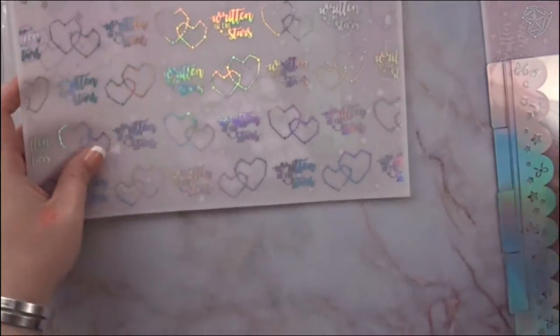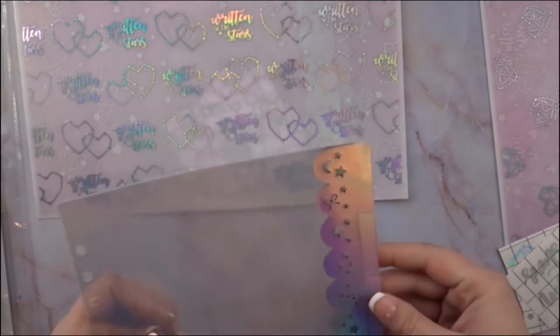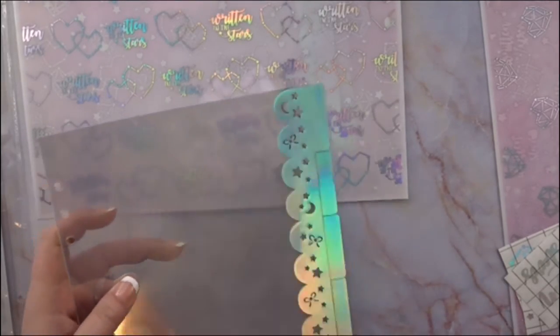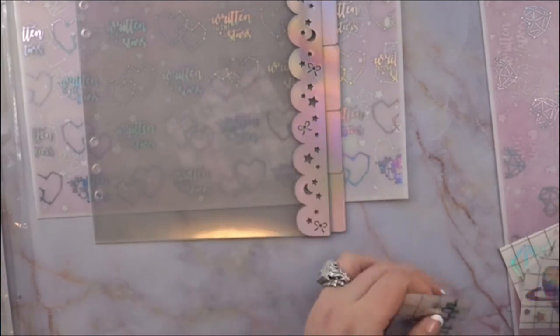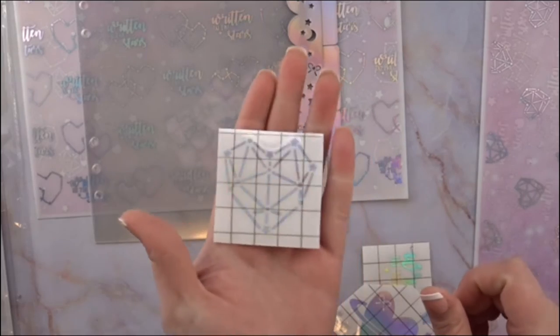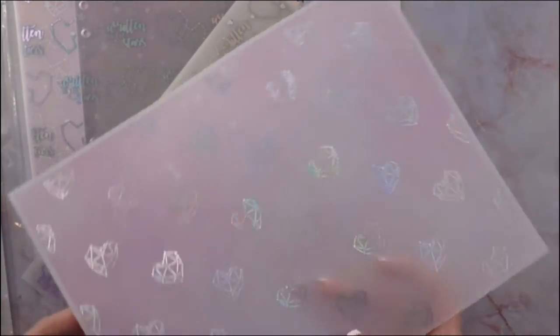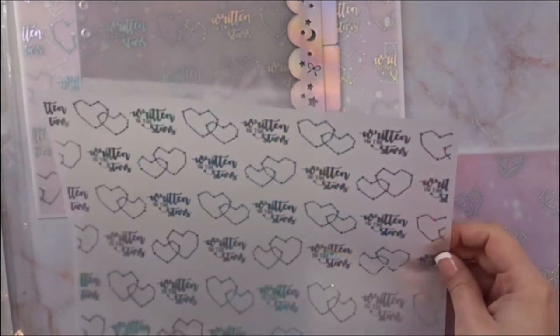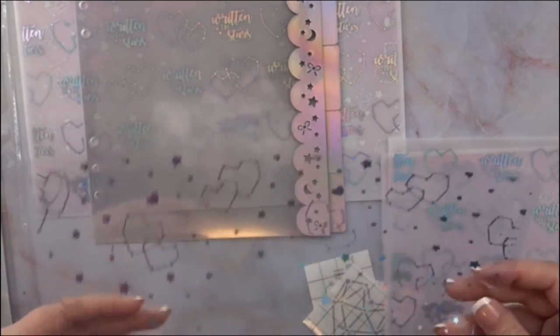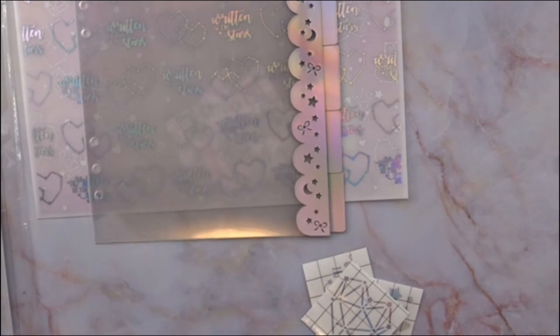This one says 'Written in the Stars' with a heart — this is for the acetate. So pretty! Then I got basically the same type of bundle but in holographic — isn't that gorgeous? It also has the bow, the stars, and the moon. This one also says 'Written in the Stars.' It was such a good deal to get the paper, vellum, acetate, and dividers with the stickers all together.